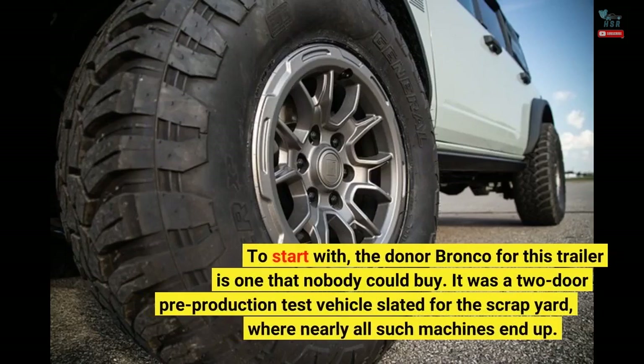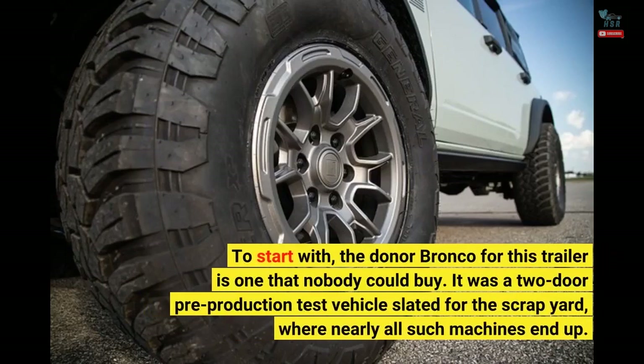To start with, the donor Bronco for this trailer is one that nobody could buy. It was a two-door pre-production test vehicle slated for the scrapyard, where nearly all such machines end up.